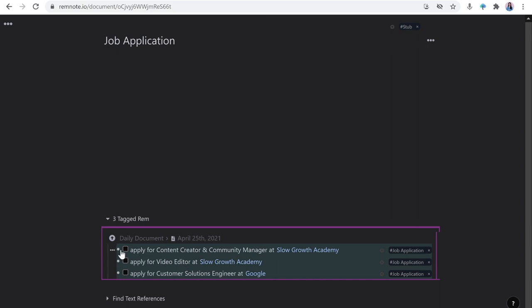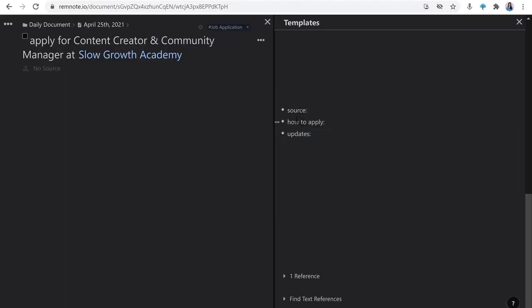Then I can zoom in on each bullet, which means open that page, because each bullet can be a page. And I start adding more details here. I'm going to copy the information I want to fill out and paste it under this to-do.